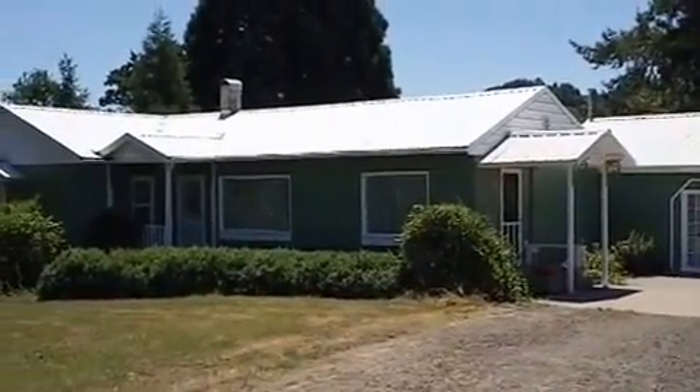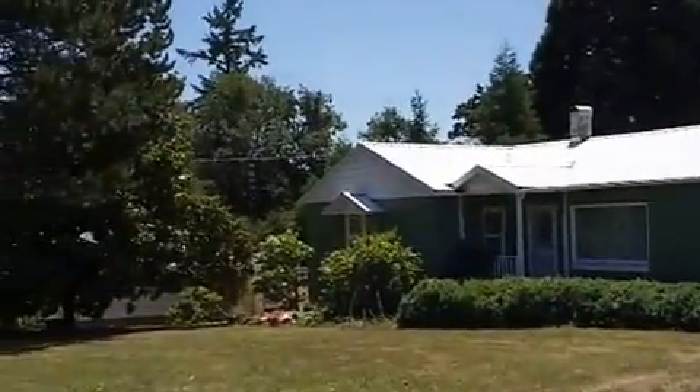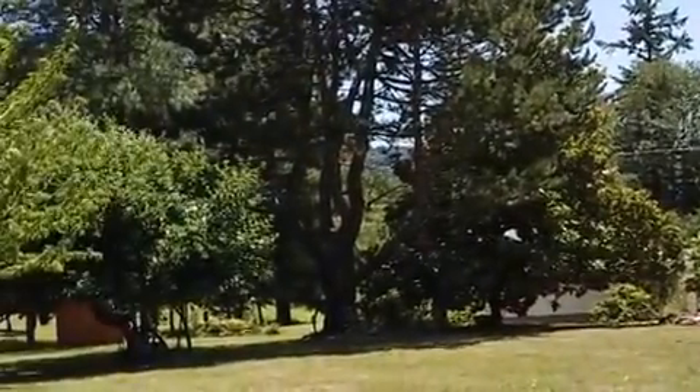Hi, this is Troy Schuyler, Century 21 in Roseburg, Oregon, roseburghomesforsale.com, and I am shooting a video tour here.